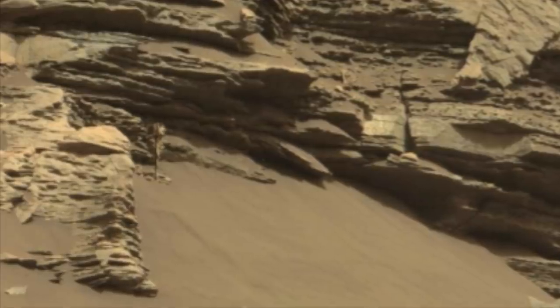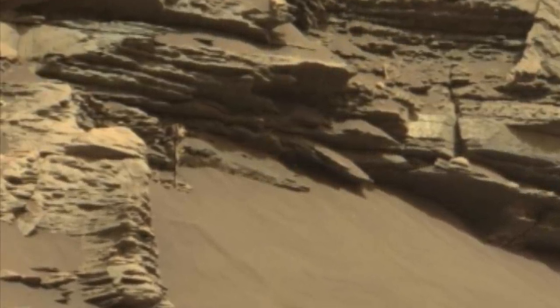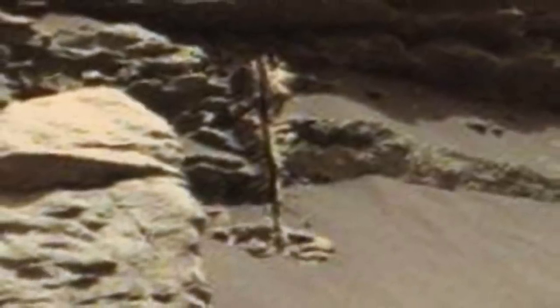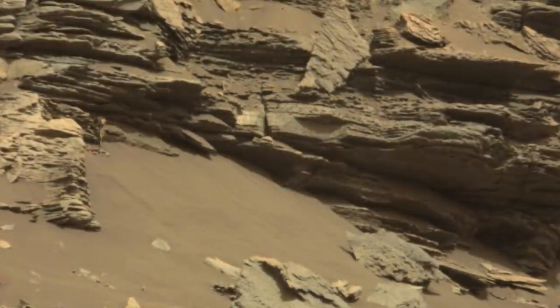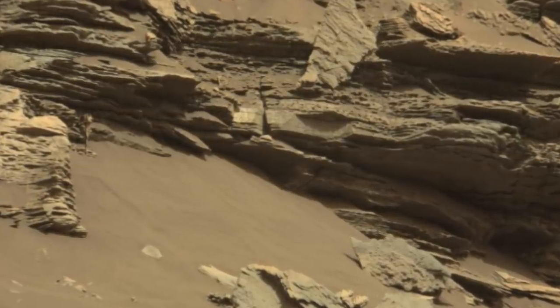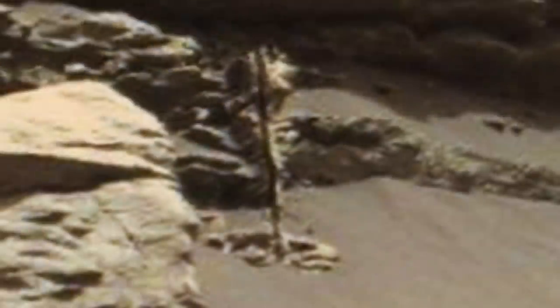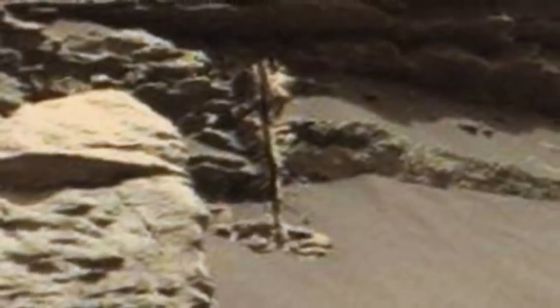People were quick to question what the rover had photographed, with various people saying the object looks similar to a plant on Earth. This isn't the first time that amateur researchers have claimed there's plant life on Mars — they point to various other photographs that show odd-looking structures coming out of the Martian soil. With the most recent announcement of water being on the planet, it's caused some to suggest that certain areas do support life. Some suggested that the object in question isn't a tree, but could be a reflection from a nearby rock.